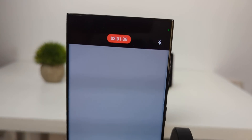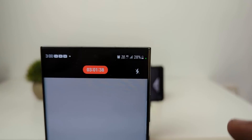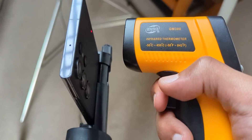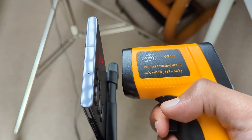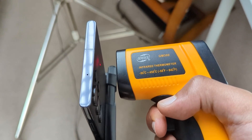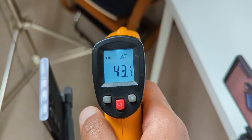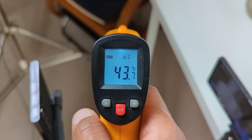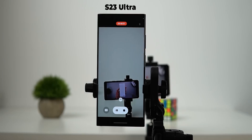The S23 Ultra impressed me again, continuing to record at 8K 30 resolution and already exceeding the 3-hour mark. A quick thermal check shows the temperature at 43.7 degrees — slightly higher than the 4K60 result of 43.1 degrees after the same 3-hour duration. So I kept it recording.